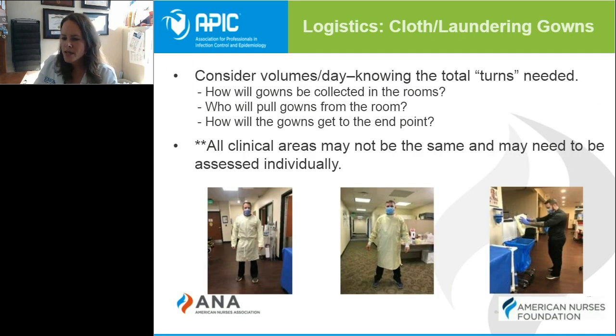Regarding gowns, we've seen various gowns in short supply over the past year, and some facilities have chosen to review programs where different types of gowns are used in place of disposable gowns. If you are considering launderable gowns, look at several considerations first: determine if rooms have a collection bin or cart, know who will pull the linen from the room, where it will go, and how much linen you'll need to keep units adequately stocked while it's being cleaned, returned, and restocked.